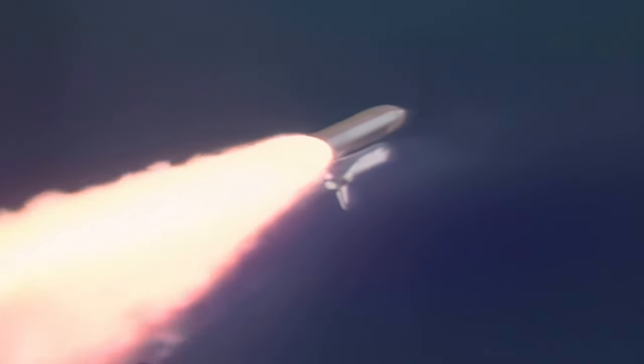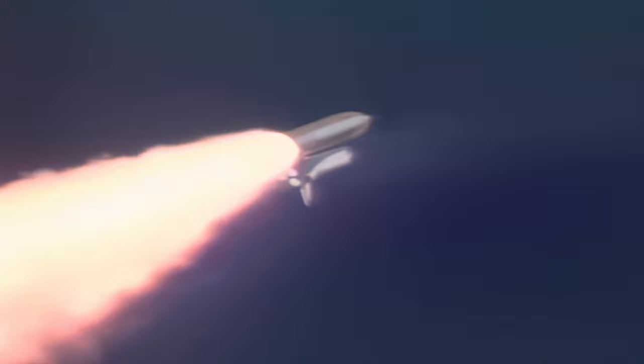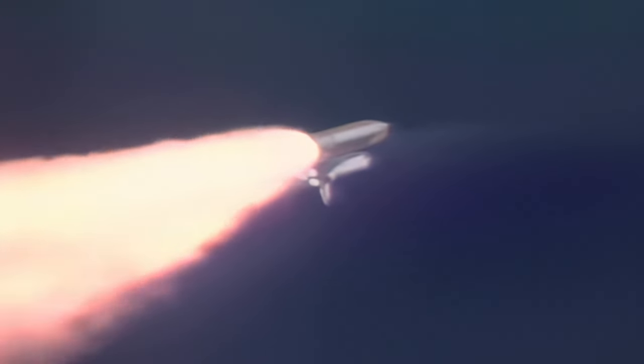The throttle up call acknowledged by Commander Rick Husband, joined on the flight deck by Pilot Willie McCool, Flight Engineer Kalpana Chawla, Mission Specialist Dave Brown, Mission Specialist Laurel Clark, Payload Commander Mike Anderson, and Payload Specialist Ilan Ramon seated down on the mid deck.